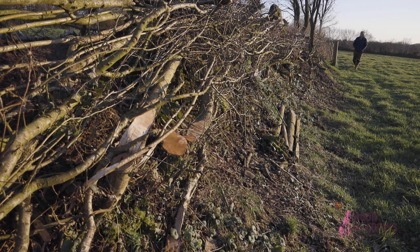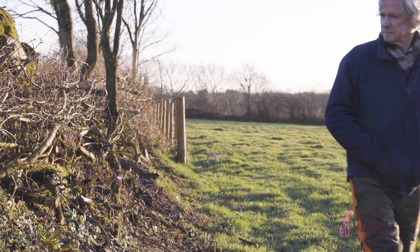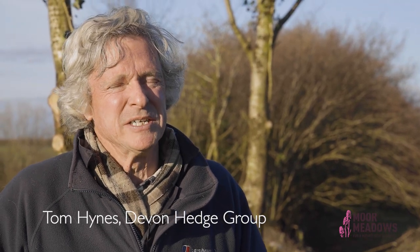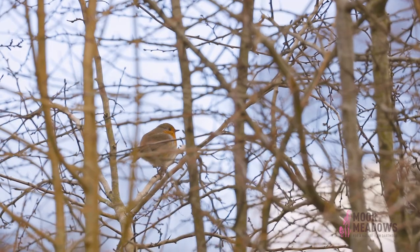A Devon hedge is different from most of the hedges in the country because it's this combination of an earth bank with shrubs growing on it. It's thought there are 33,000 miles of Devon hedges across the county and of course these are all interlinked and form a fantastic nature reserve.